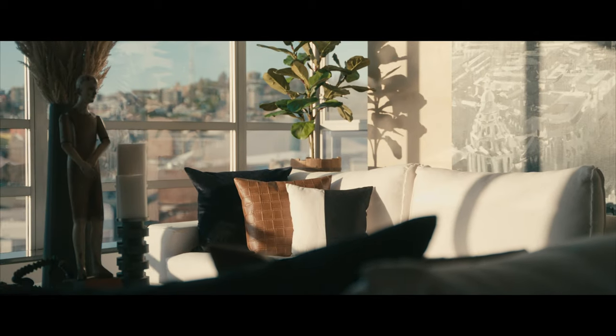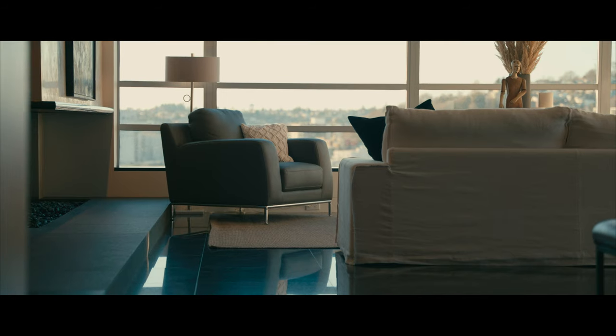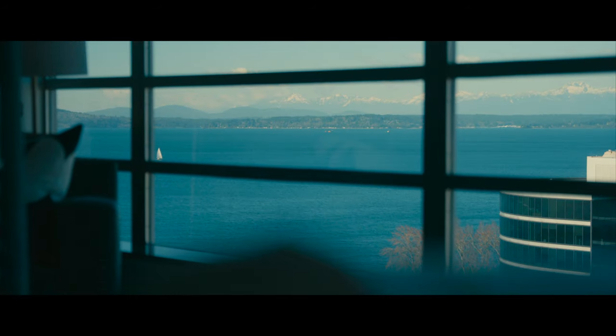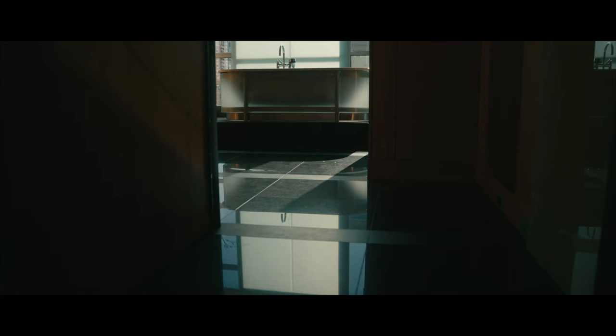I think that this space is very unique. It could have been designed yesterday — if you look at this space, it's very timeless. All of Bob's work was very timeless in its approach. The contextual use of materials, the spaces — all of those elements are just gorgeous together. And I think that's what really defines a Bob Lettingham space in its entirety.